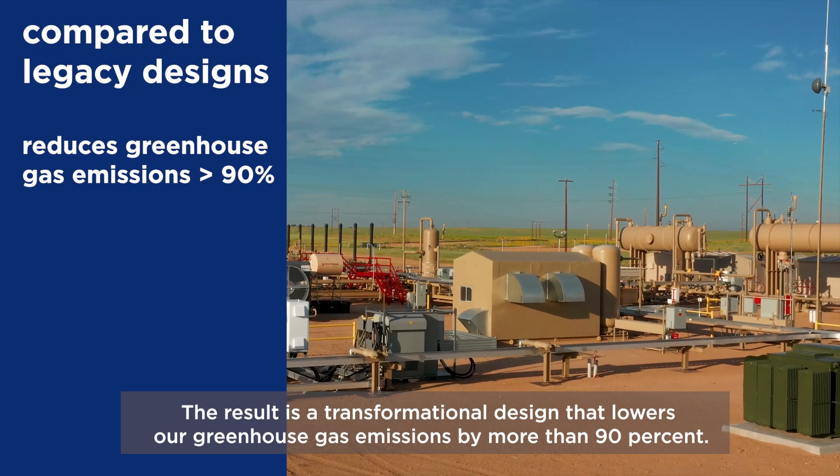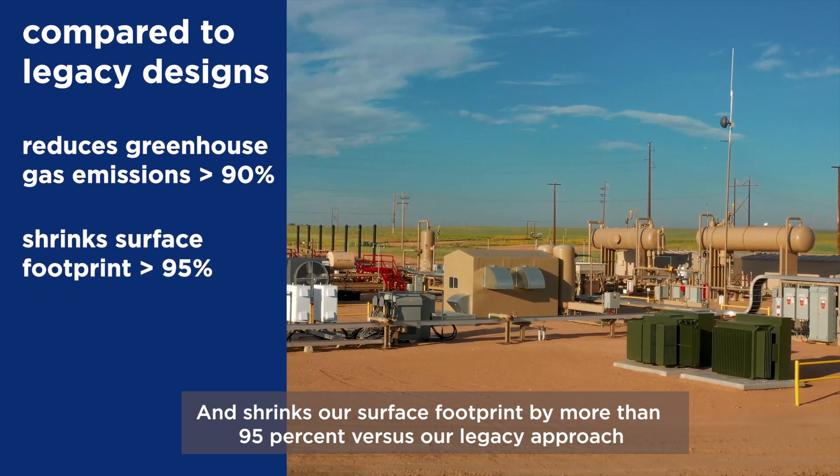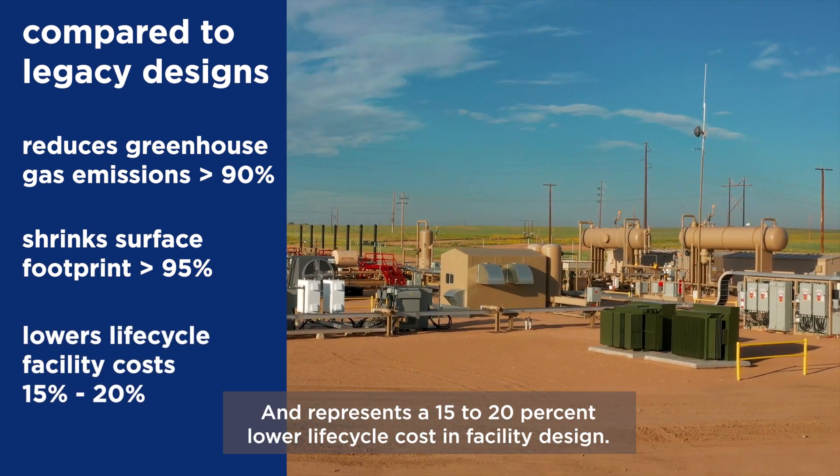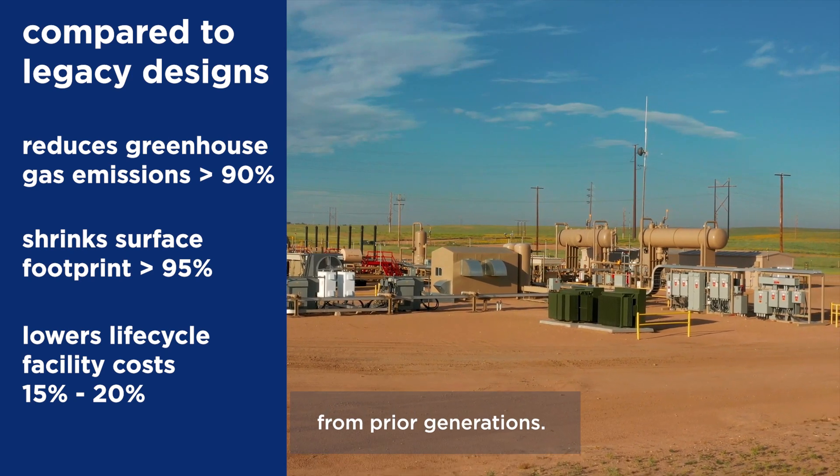The result is a transformational design that lowers our greenhouse gas emissions by more than 90% and shrinks our surface footprint by more than 95% versus our legacy approach, and represents a 15 to 20% lower lifecycle cost in facility design from prior generations.